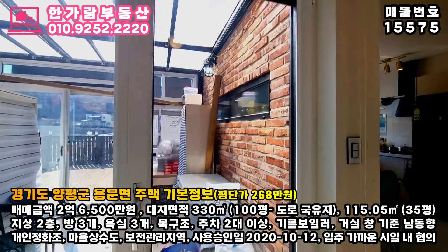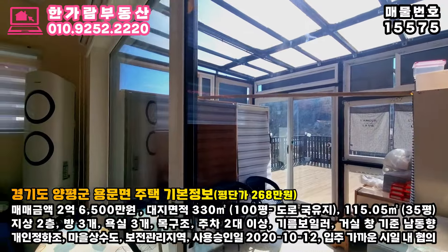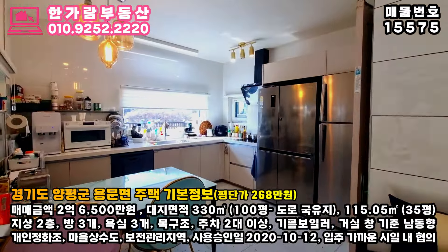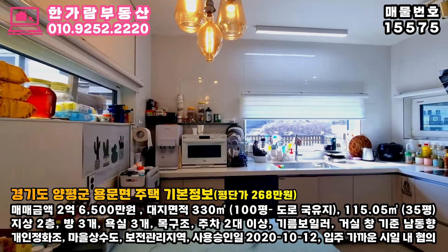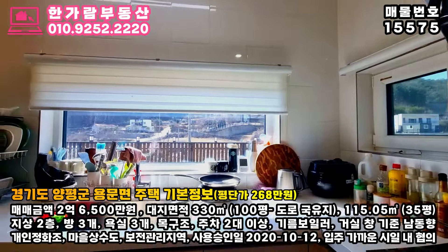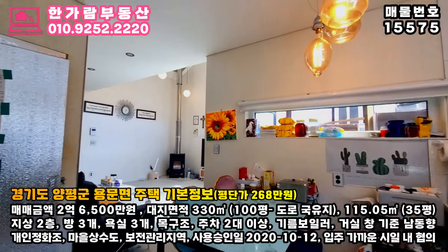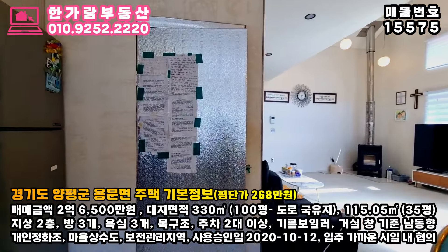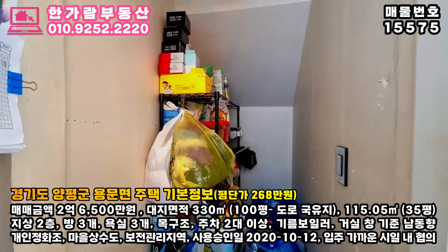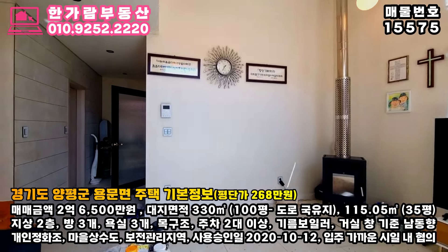도로는 구거지입니다. 건축 면적은 115.05제곱미터로 35평인 미국식 목조주택으로 설계된 주택이에요. 주 방향은 거실창 기준으로 남동향이신데요. 주택 앞으로 막고 있는 것이 하나도 없어 채광이 정말 우수하답니다. 사용 승인일은 2020년 10월로 만 4년이 안된 준신축급 주택입니다. 오수처리 시설은 개인 정화조이시고 수도시설은 마을상수도를 사용하고 있답니다. 용도지역은 보전관리지역이시고 지목은 대지와 전입니다.